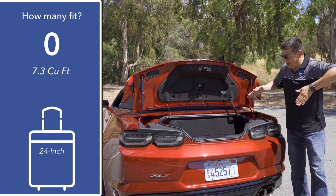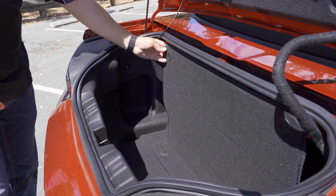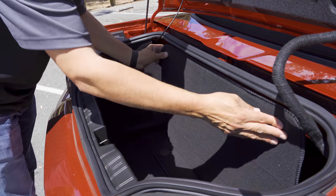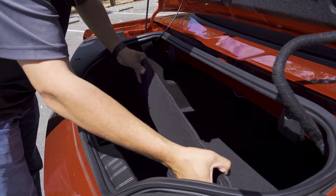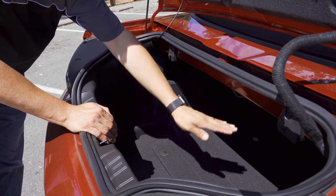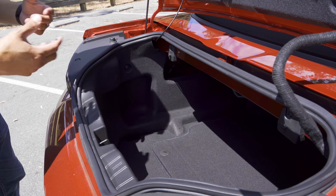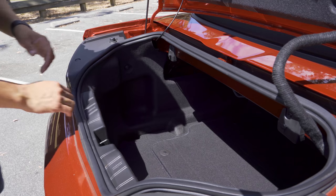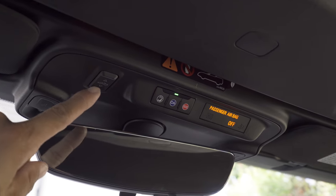In our 24-inch roller bag test, none of the 24-inch bags were able to squeeze into the trunk — that's why the score is zero. Going in for a closer look, we have a somewhat flimsy divider that has to be latched into place for you to be able to operate the top. You can detach it, lay it down, and put longer items in there for more room, but you can't do that and operate the top. However you slice it, we get less cargo room here than in the coupe.